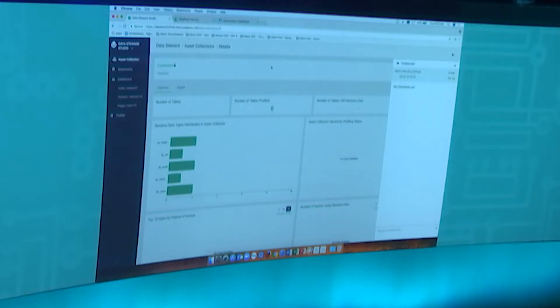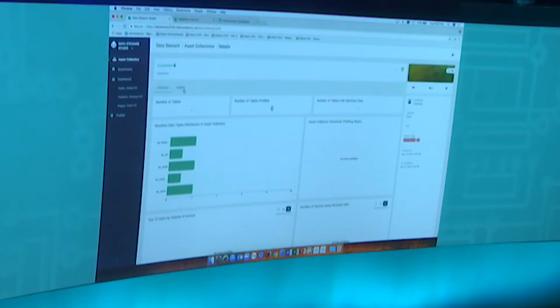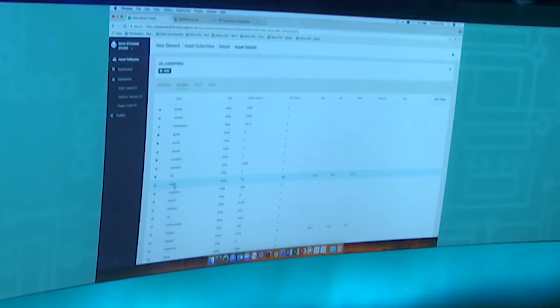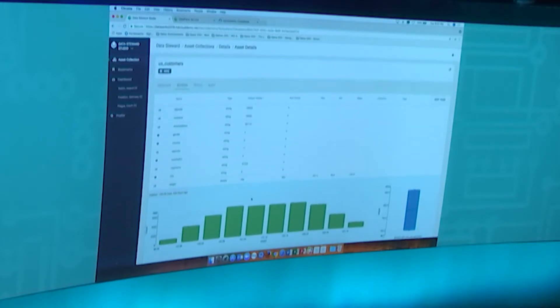We also have profilers that surface up a lot of Hive metadata. For example, clicking on the US customers data set, you can look at the schema. Not only can you get a structural view of the data, but you can also visualize distributions — for example, people by weight. Some univariate statistics are profiled and summarized here. You can quickly browse the data to get a measure of what's in the data set from a quality or risk standpoint, and do ad hoc profile measurements through the data.